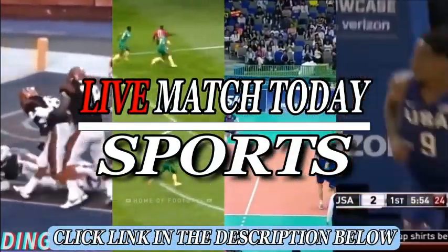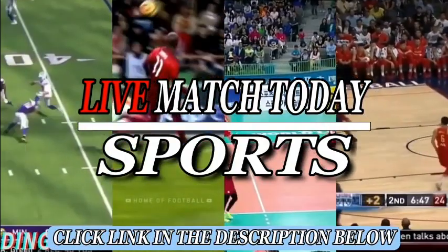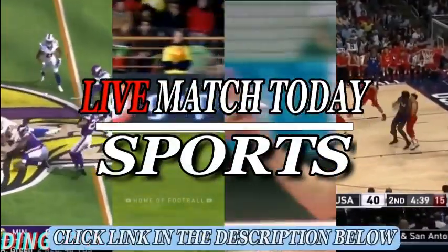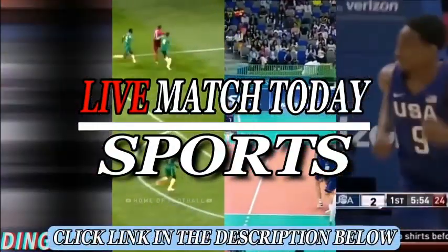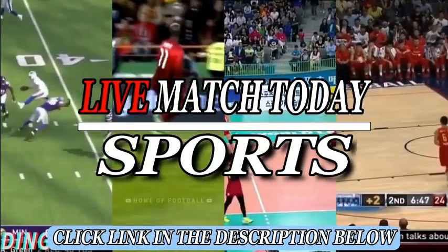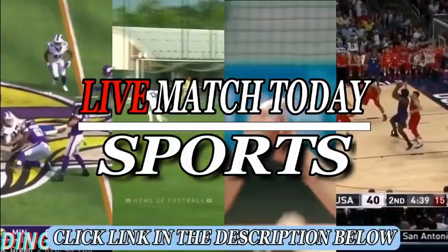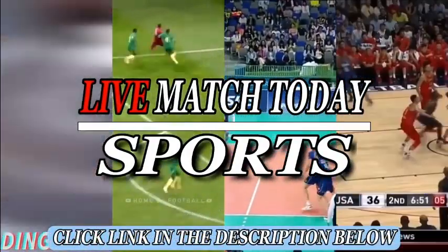You see the pressure that's going to be coming here. That's good understanding that Josh McCown has of the protection, knowing that he doesn't have anybody picking those bodies up, and he knows where to go with the ball quickly. Cleveland Browns dead last in the NFL season, well today three out of three on third down, looking at a third and two.